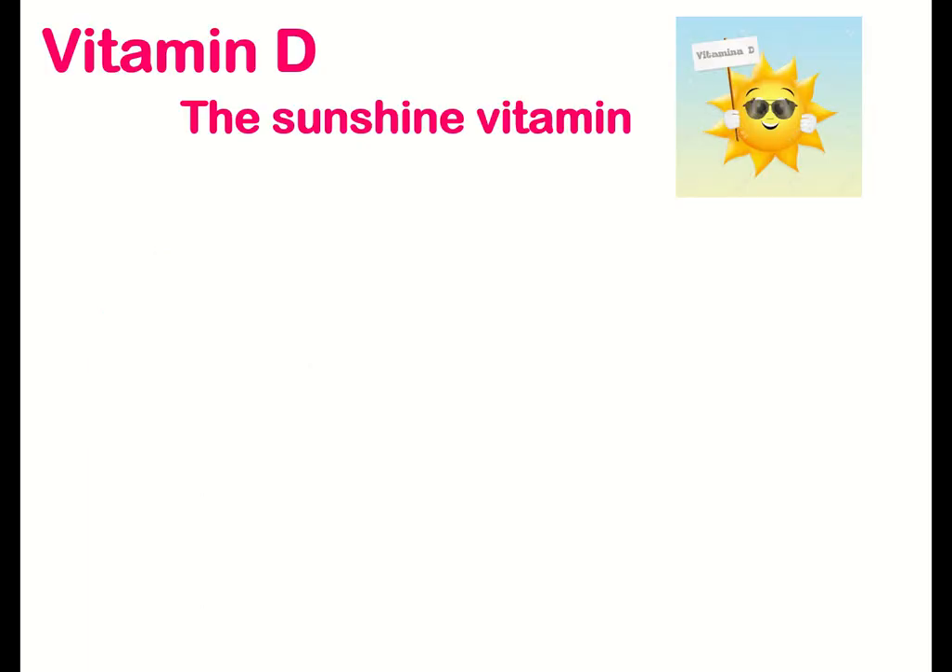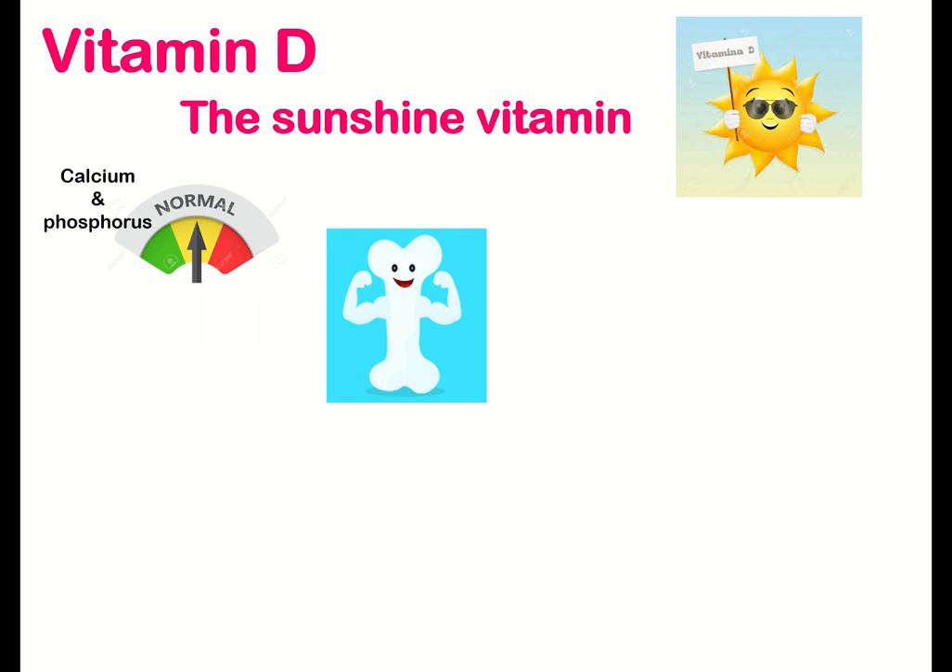Vitamin D, also known as the sunshine vitamin, can be produced in our skin on exposure to sunlight. There are three main functions of vitamin D. The first is to maintain normal blood levels of calcium and phosphorus. It also aids in absorption of calcium, helping to form and maintain strong bones.